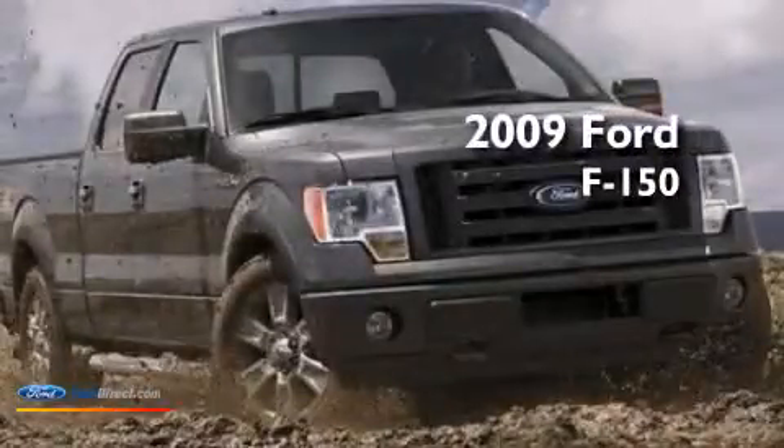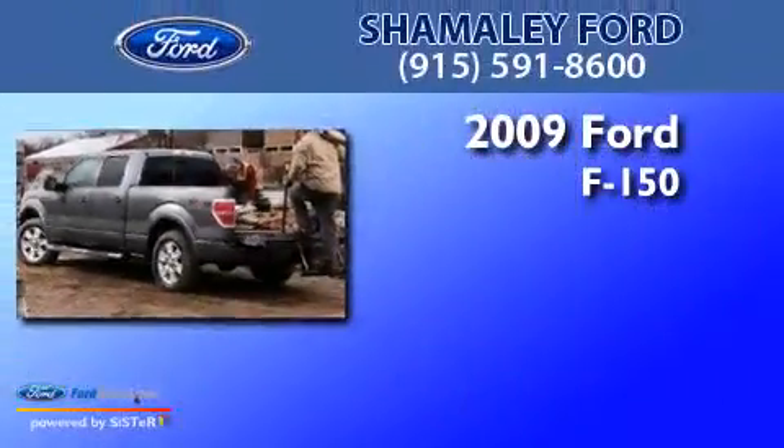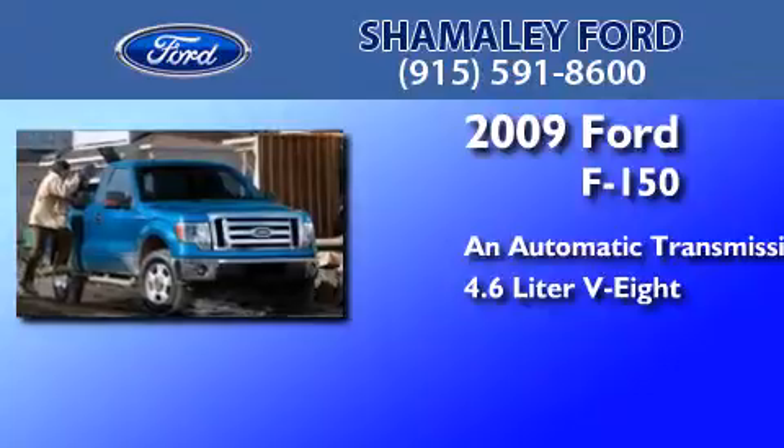This is a certified pre-owned 2009 Ford F-150. This truck has an automatic transmission and a 4.6-liter V8.